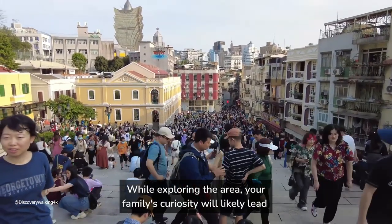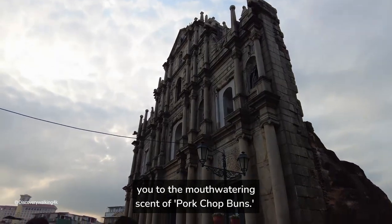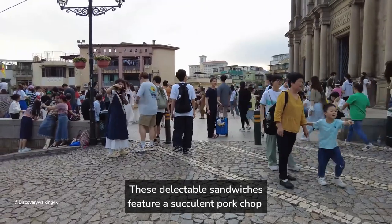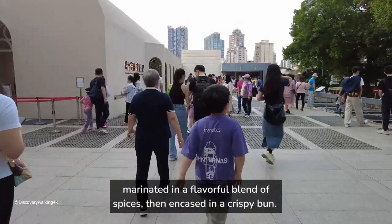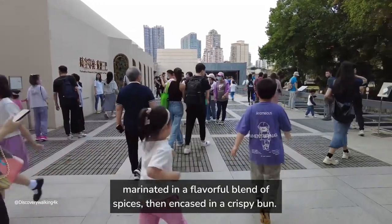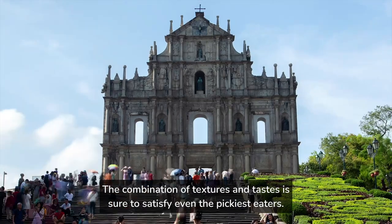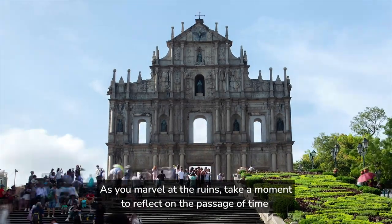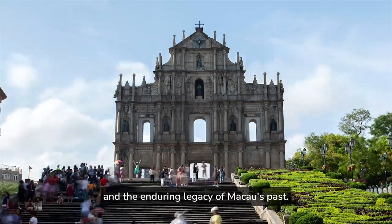While exploring the area around the Ruins of St. Paul's, your family's curiosity will likely lead you to the mouth-watering scent of pork chop buns — delectable sandwiches featuring a succulent pork chop marinated in a flavorful blend of spices, encased in a crispy bun. The combination of textures and tastes is sure to satisfy even the pickiest eaters. Take a moment to reflect on the passage of time and the enduring legacy of Macau's past.